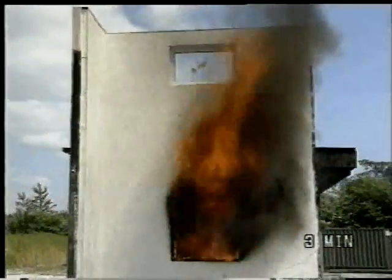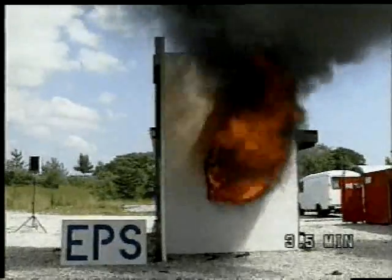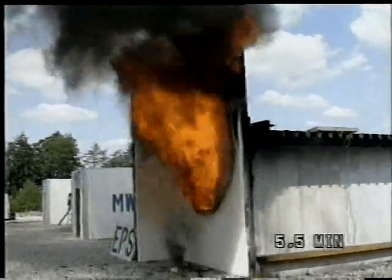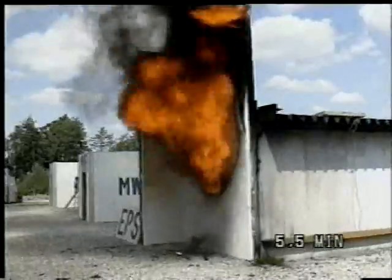Three minutes after ignition, we have big flames coming out of the windows, and three and a half minutes later, the temperature is above 800 degrees centigrade. We will now focus on the expanded polystyrene solution as the fire starts developing very quickly on this wall. It can be seen that heavy smoke has started coming from the wall because the polystyrene behind the render has melted and ignited.